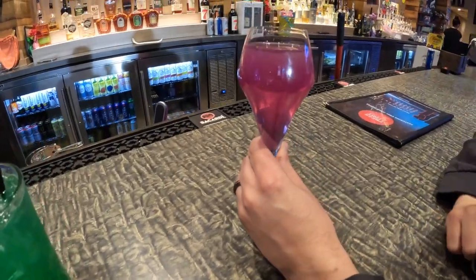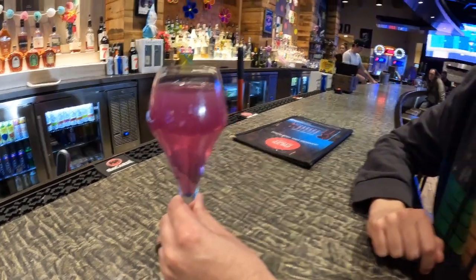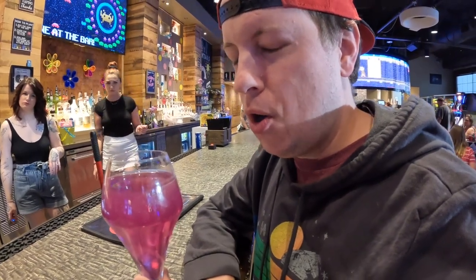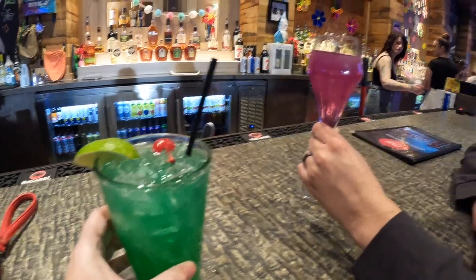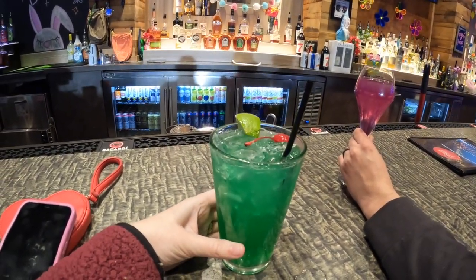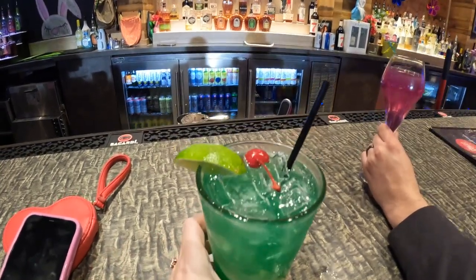We're about to walk over to an arcade bar called Press Start — it's actually just a block down. We always try to find an arcade bar wherever we go because we're just huge nerds and we love to play video games. I already looked at the menu — they have themed food and drinks based off of video game characters, so that just draws me in even more. That drink is sparkly — it's like Zelda's dress color. You got the Zelda's potion. It's very sparkly and pretty. That's so good. This will get me ready for Tears of the Kingdom coming out in a couple weeks. And I got the Koopa's Cocomelon which is very tropical — melon, pineapple, rum. It's so good.